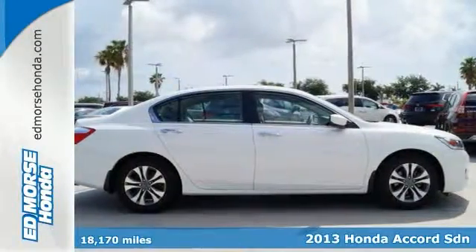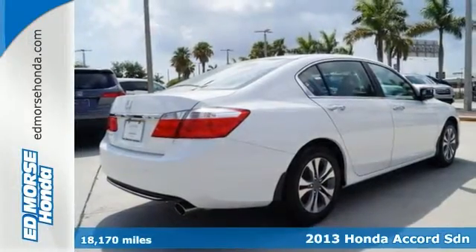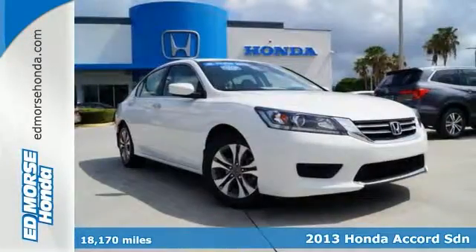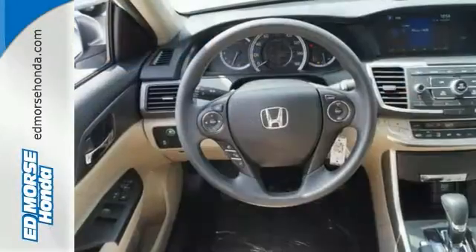Here's a 2013 Honda Accord — sporty, stylish, sophisticated. This stunning Accord's cabin is light and airy, with a thoughtful layout, so everything you need is right where you want it to be.